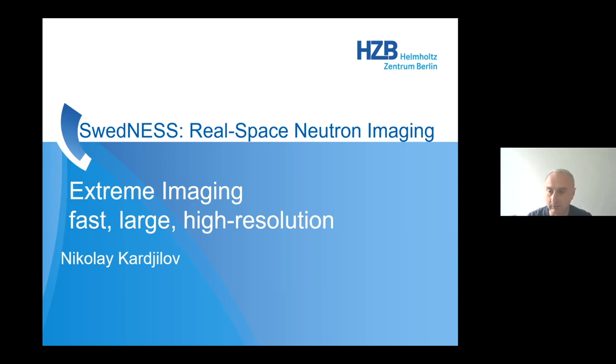It's only my name here — Nikolai Karchilov — but we are a small group at Helmholtz Centrum Berlin dealing with imaging in general. I'll present our activities also in relation to other applications which we have in the group.